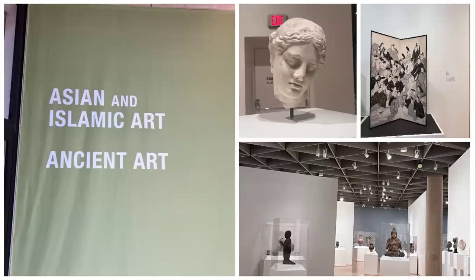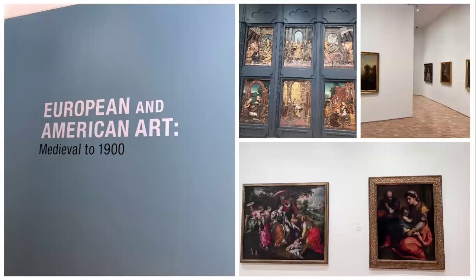As we travel down to the second floor, we are met with the Asian and Islamic art and ancient art exhibit. This exhibit has a vast array of sculptures, pottery, paintings, woodwork, jewelry, and even features a sarcophagus. On the first floor, we see the European and American art exhibit, which features art from the medieval period to 1900. Most of this exhibit is paintings, specifically beautiful paintings from the Renaissance and Baroque periods.